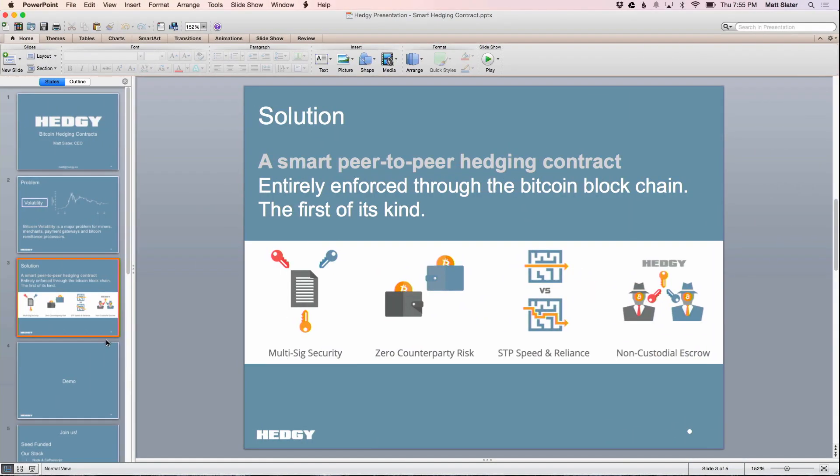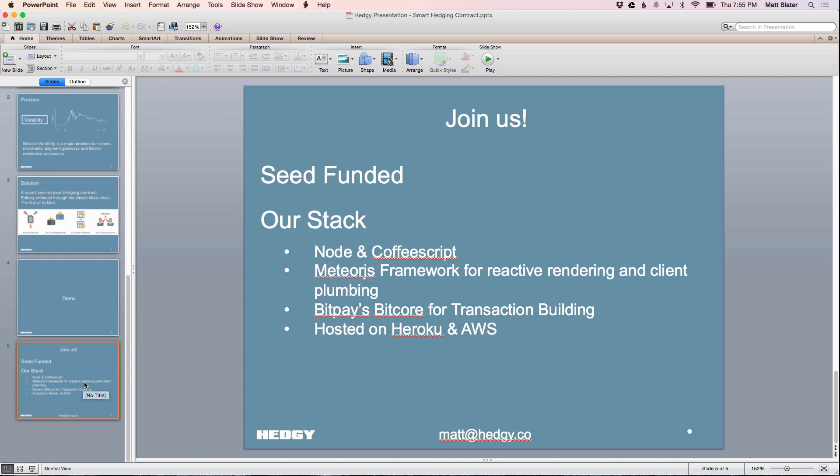And that's the demo of the app. We are a small team based here in San Francisco. We just raised our seed round recently and we're hiring. If you want to learn more about Bitcoin, Hedgie, and derivatives — what we're up to — please come talk to me afterwards. Thanks so much.